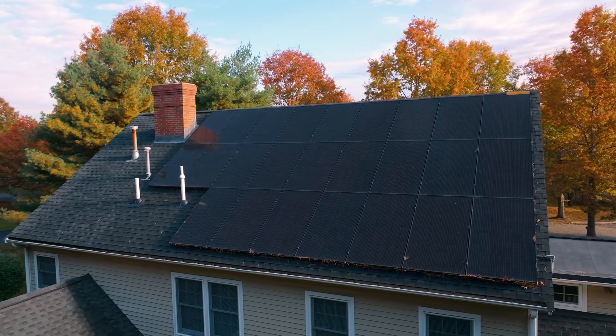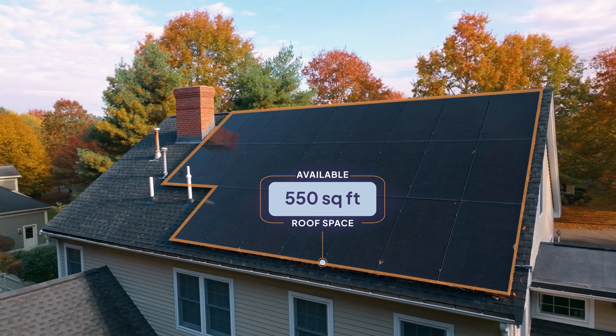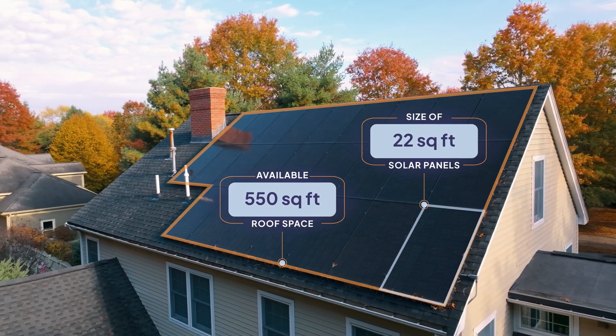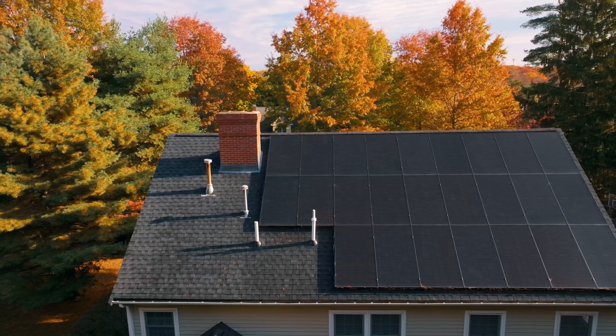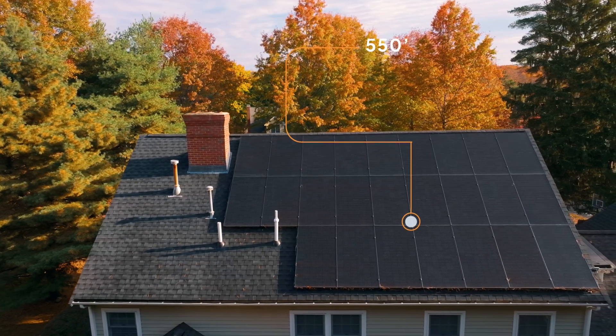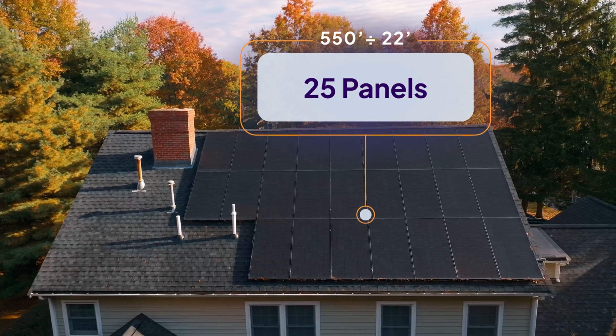Now that we understand the different factors that affect solar production, let's see how much this roof behind me can generate. After accounting for obstructions, this roof has about 550 square feet of available space for solar panels, and each panel is about 22 square feet in size. Let's divide 550 by 22 to determine how many solar panels we can fit. In this case, it's 25 panels.